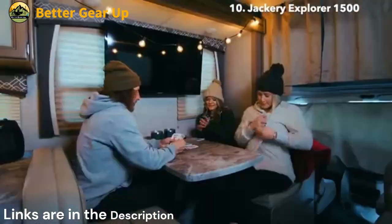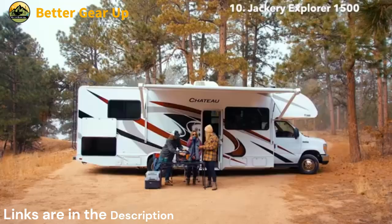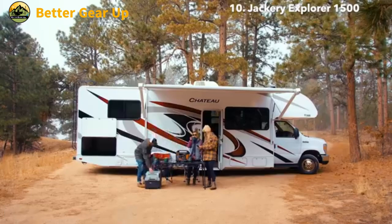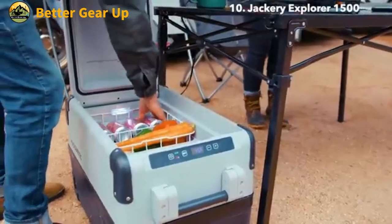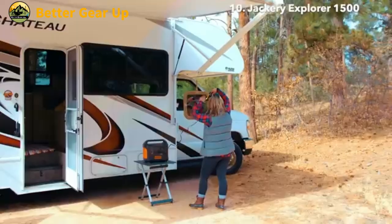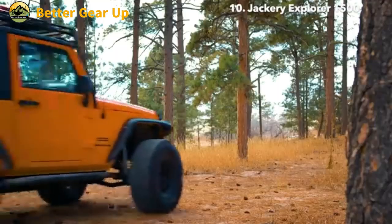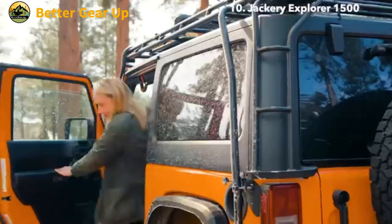It includes convenient features such as an LED flashlight and an SOS LED for emergency situations. Designed to operate in various conditions, this generator functions effectively in temperatures ranging from 14°F to 104°F (-10°C to 40°C).